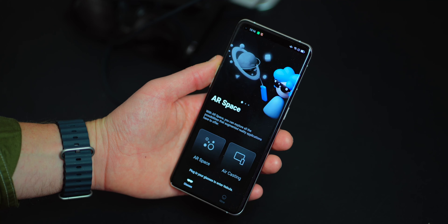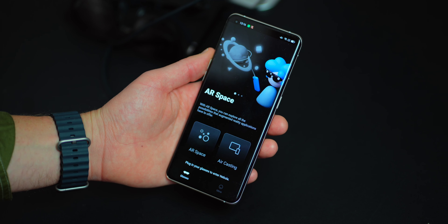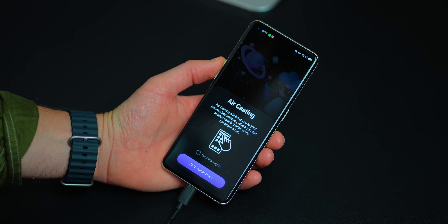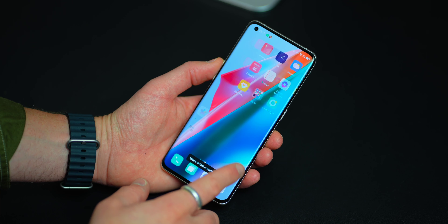There are two main modes within the Nebula app, which is what runs the features on the phone. Air casting simply mirrors your phone — excellent for when you want an enlarged screen but don't have the space or equipment for it. I took these away with me when I went to Paris and Berlin last month.